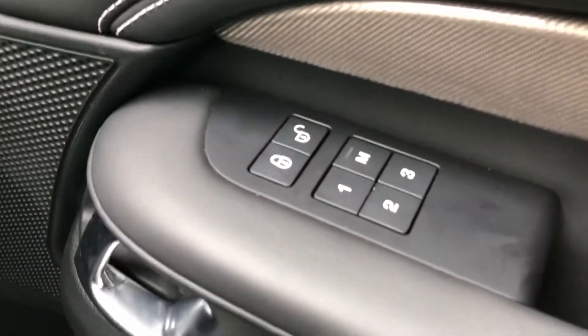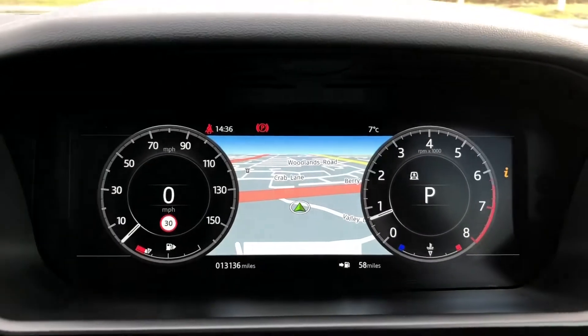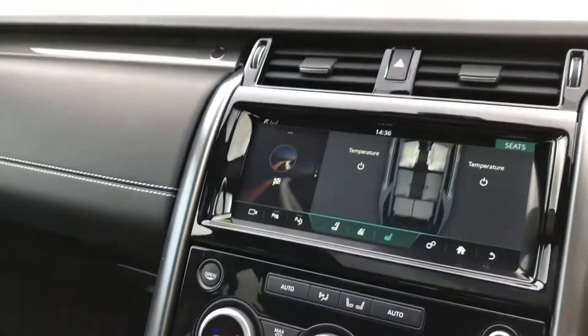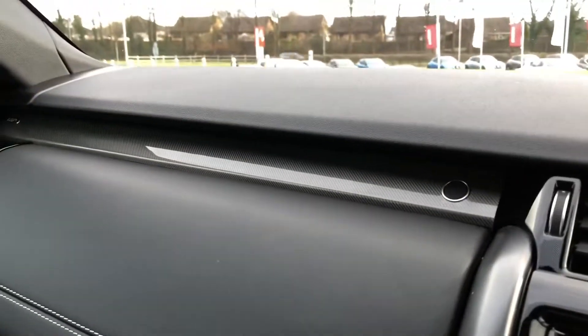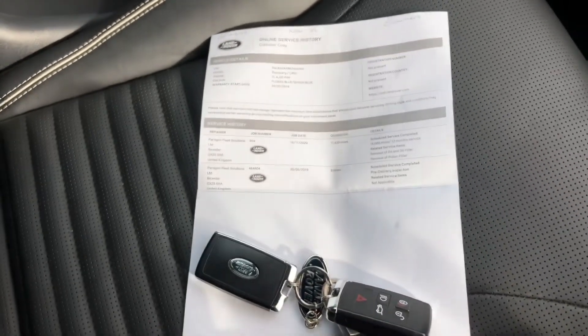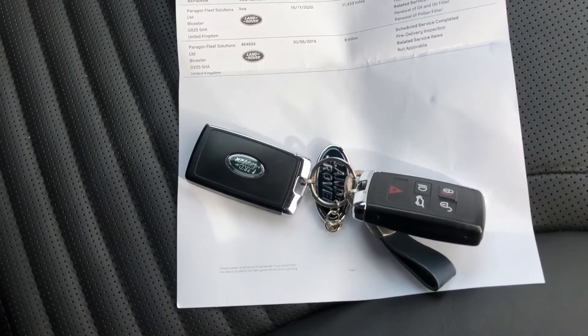The front seats are also memory seats, which is handy if several people drive the car. You also have a Meridian sound system. This car has done 13,136 miles and you also have the titanium mesh trim finisher throughout the car. Here you can see the service history and you do also have two keys, which is great in case you lose one.